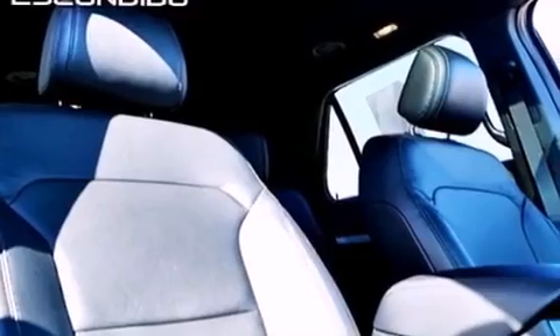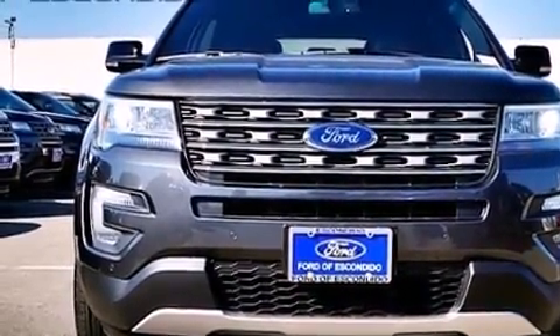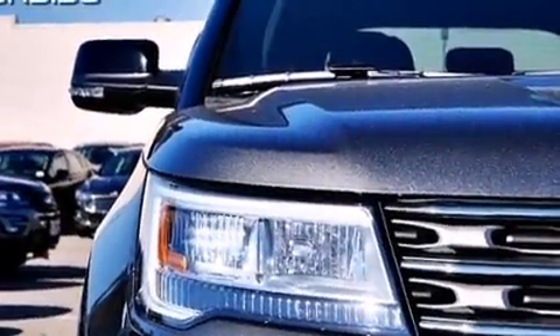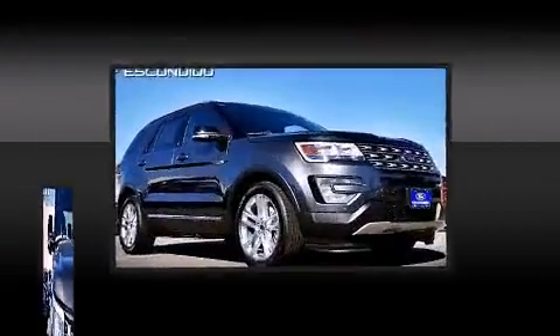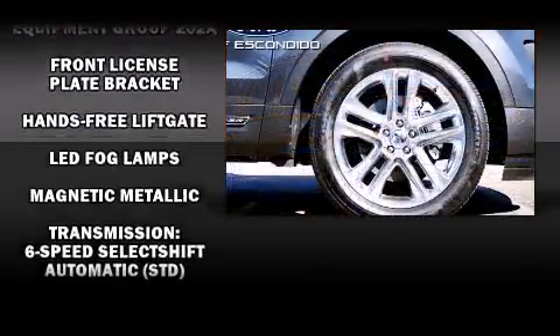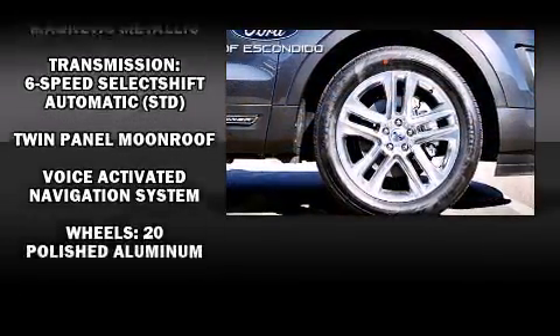Ford ensures the safety and security of its passengers with equipment such as dual front impact airbags with occupant sensing, head curtain airbags, traction control, brake assist, a security system, an emergency communication system, and four-wheel disc brakes with ABS. For added security, dynamic stability control supplements the drivetrain.